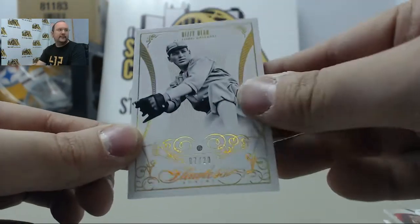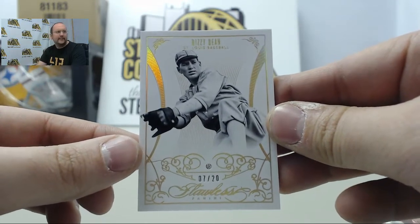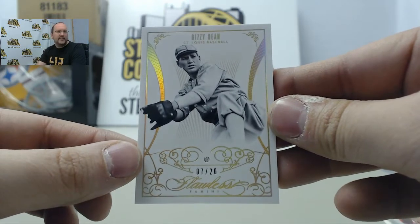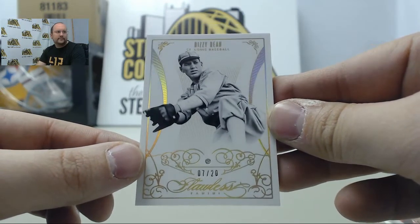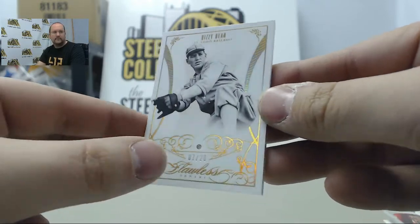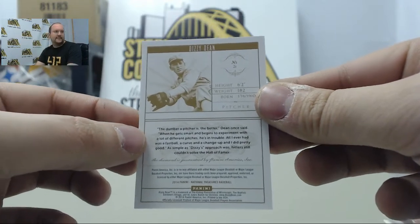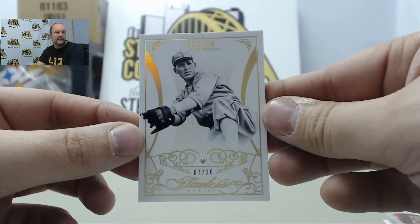Next card — a Flawless Gem of Dizzy Dean, number seven of 20. Sweet! Haven't seen one of these in a while — a Dizzy Dean Flawless. Very nice.